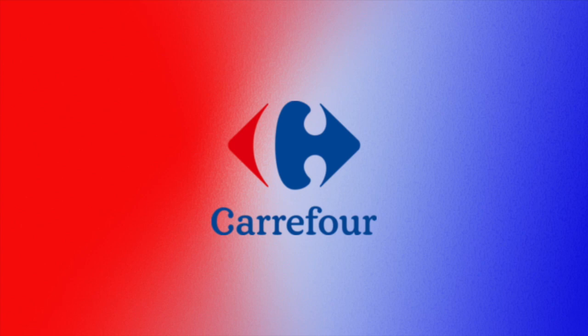So here we have the Carrefour logo. If you don't know what Carrefour is, it is a French retail industry founded on January 1, 1958. Their headquarters are in Boulogne-Billancourt, France.